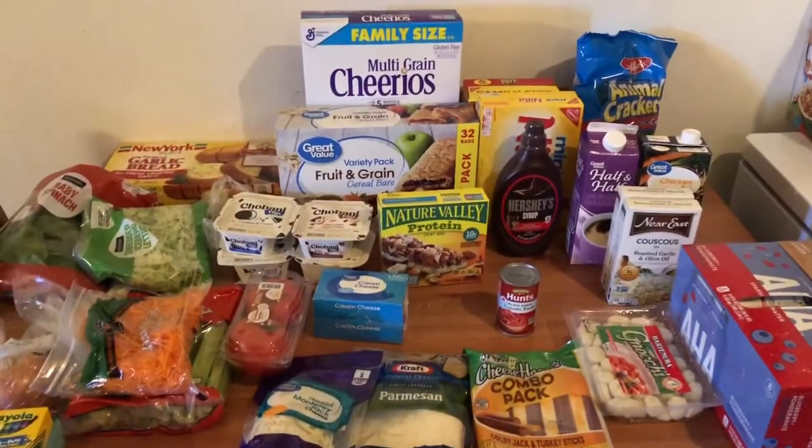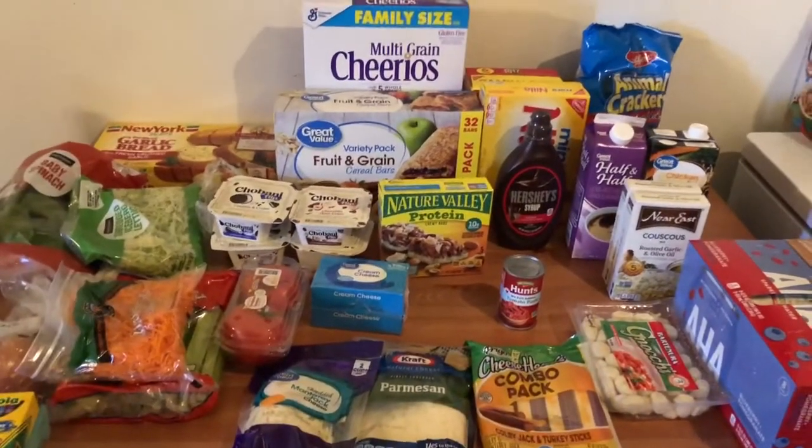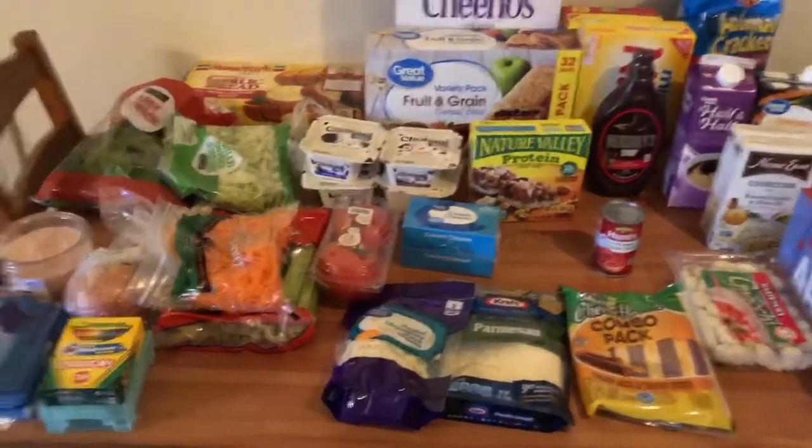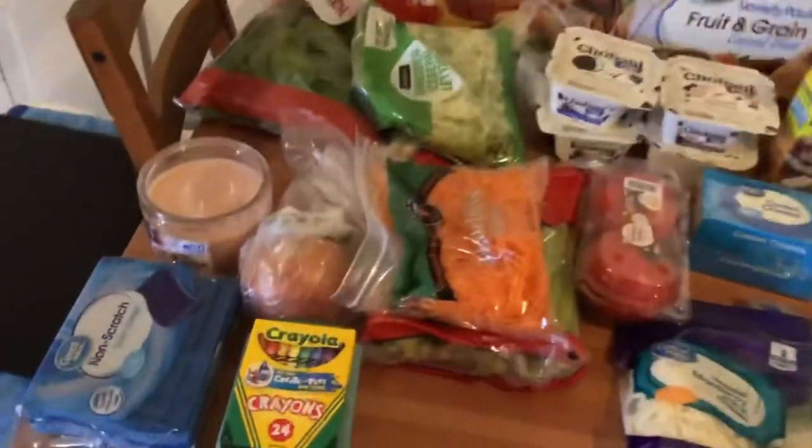So I just got done filming our Costco haul, and now I'm going to show what I got at the grocery store. Didn't need too much stuff, but I'm going to start over here with the non-food items.